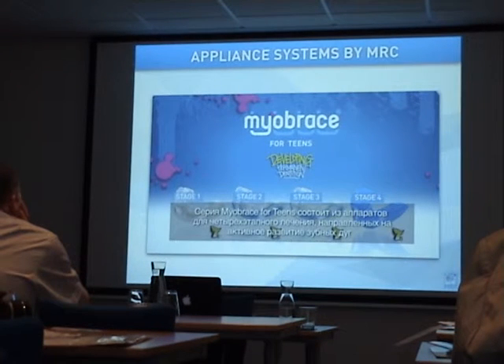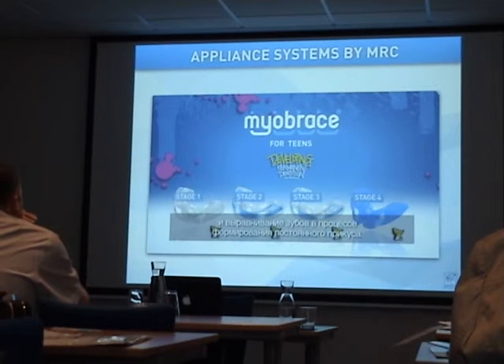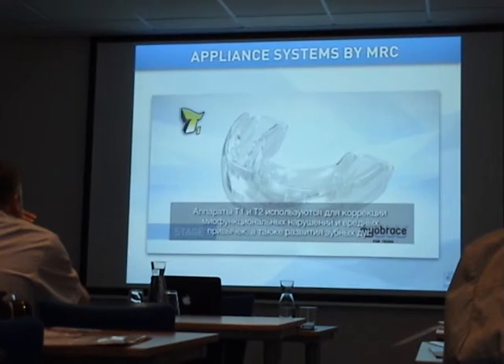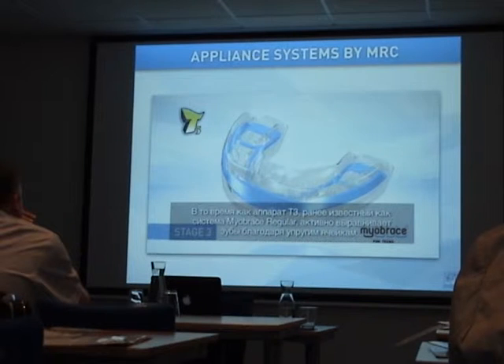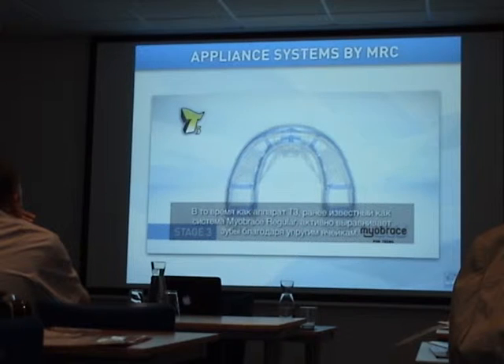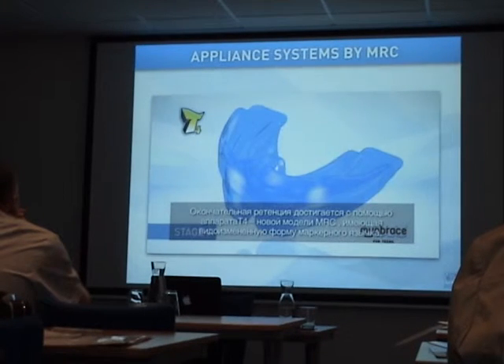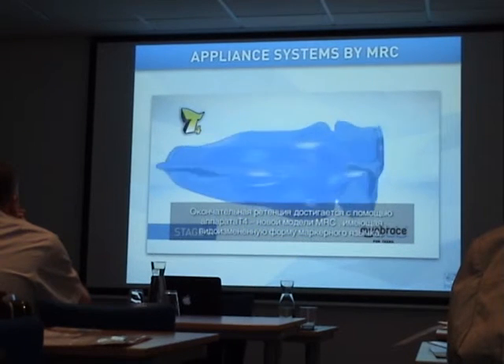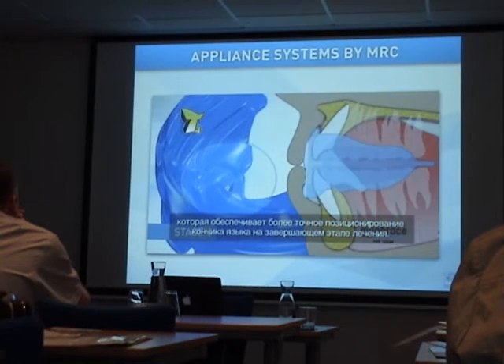Myobrace for teens consists of a 4-stage appliance sequence with features that actively develop the arch form and align the teeth as the permanent dentition is developing. The T1 and T2 correct poor myofunctional habits and develop the arch form. The T3, formerly the Myobrace regular, features two slots and actively works to align the teeth. Final retention is achieved with the T4.